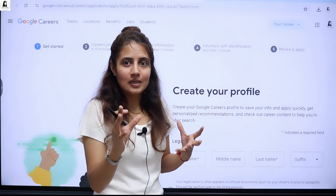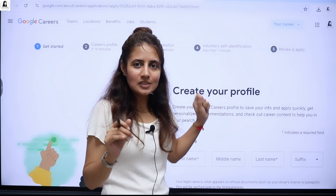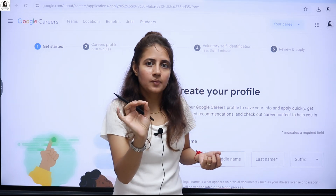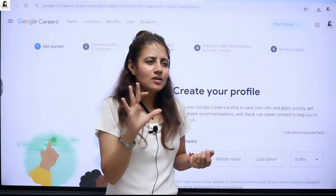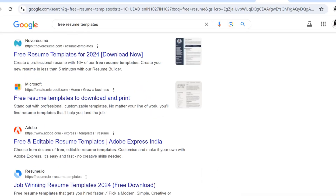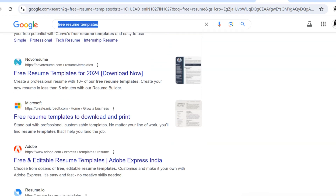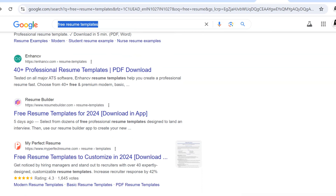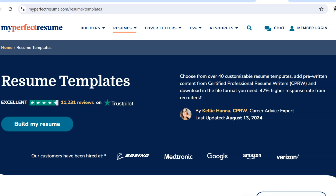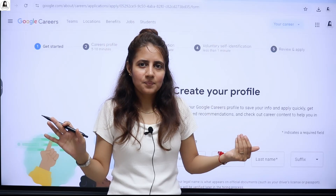Your resume should be compelling because everything depends on it. Highlight the skills and experiences relevant to this internship. Your resume should be clean, precise, and short — just one page is enough. If you search for free resume templates on Google, there are many excellent websites where you can download a template and fill in your information.